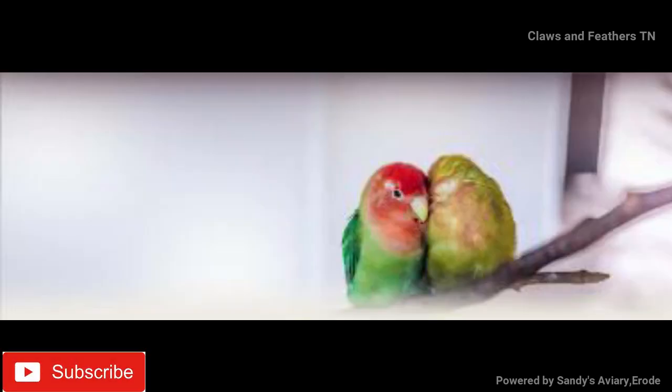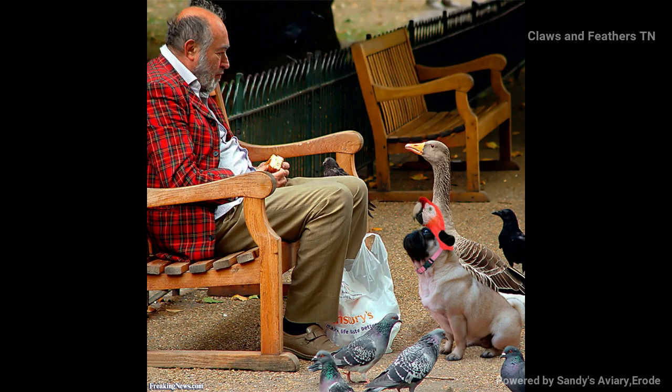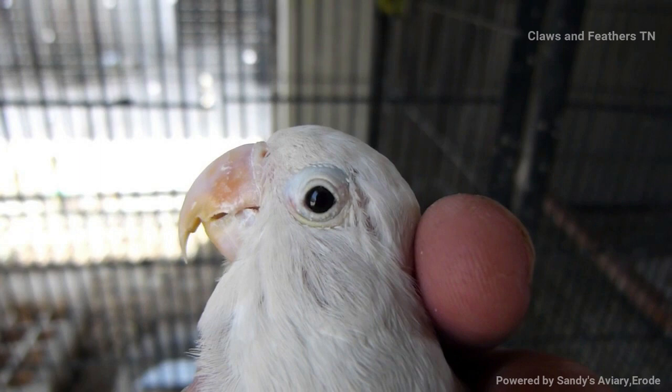Let's see in what ways avian pox is spreading. Avian pox will not come all of a sudden into your bird room. The main reason for this disease is negligence. Let me list down what are all the mistakes we are doing.